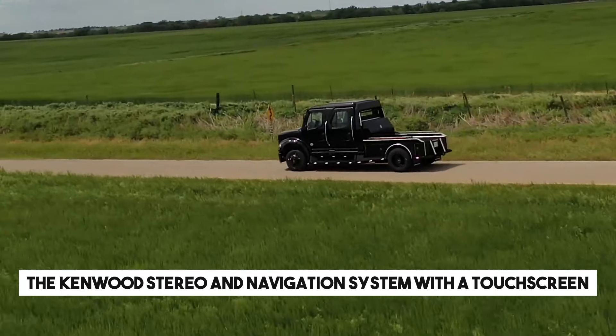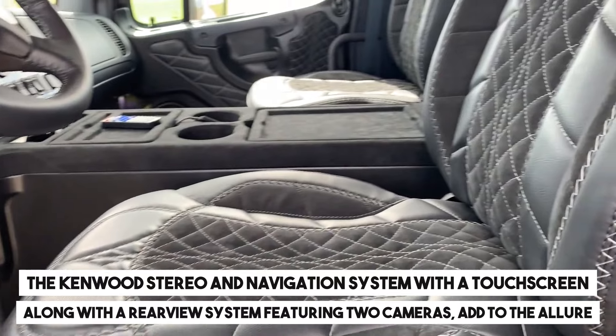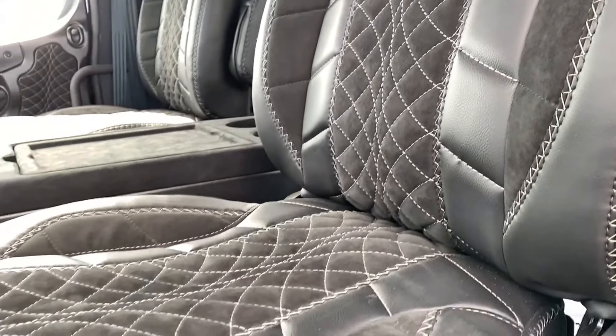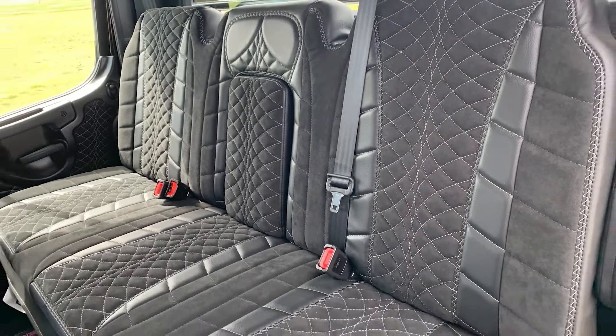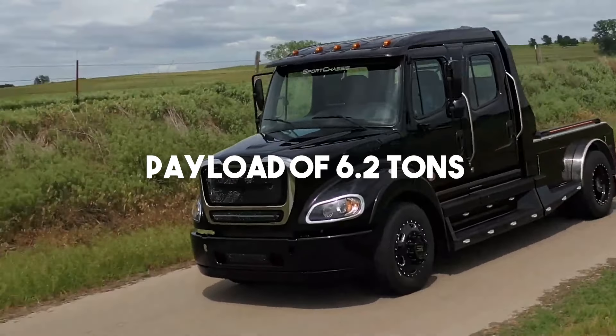The Kenwood stereo and navigation system with a touch screen, along with a rear view system featuring two cameras, add to the allure. Countless upgrades are available for those willing to pay the price, promising a payload of 6.2 tons in dimensions of 7 by 2.5 meters.